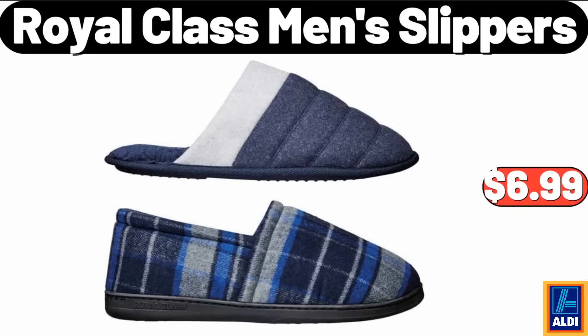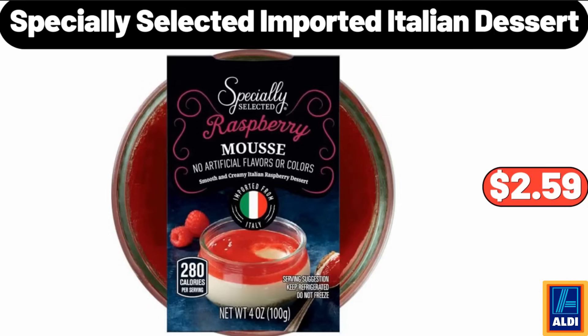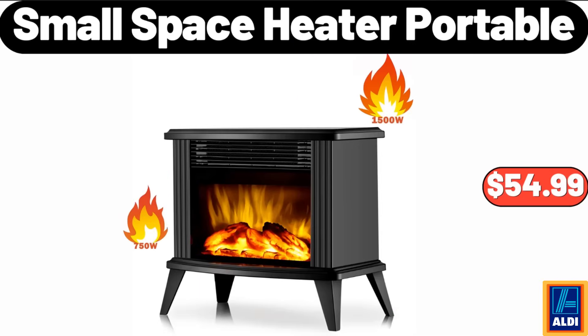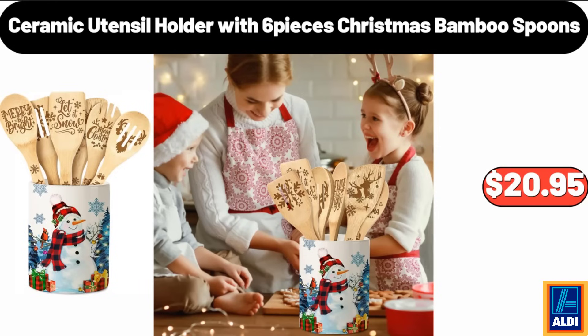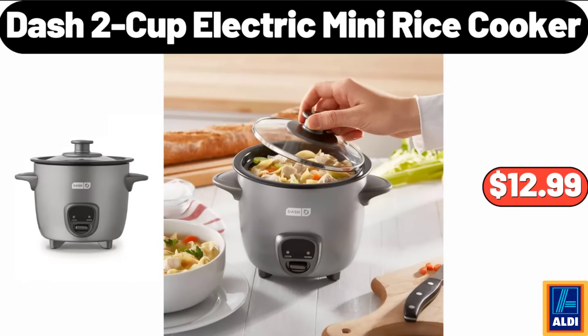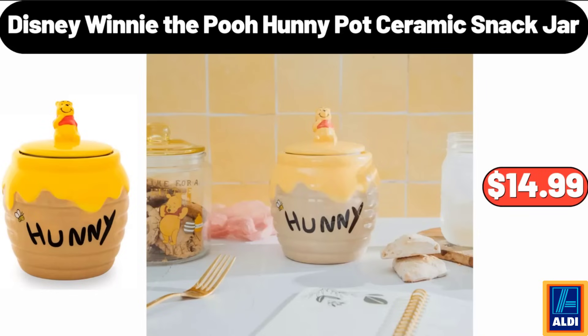Royal class men's slippers, $6.99. Specially selected imported Italian dessert, $2.59. Women's crew neck casual long sleeve shirts tunic tops, $12.99. Small space heater portable, $54.99. Ceramic utensil holder with six-piece Christmas bamboo spoons, $20.95. Dash Express mini donut maker, $18.95. Dash 2-cup electric mini rice cooker, $12.99. Disney Winnie the Pooh honeypot ceramic snack jar, $14.99.